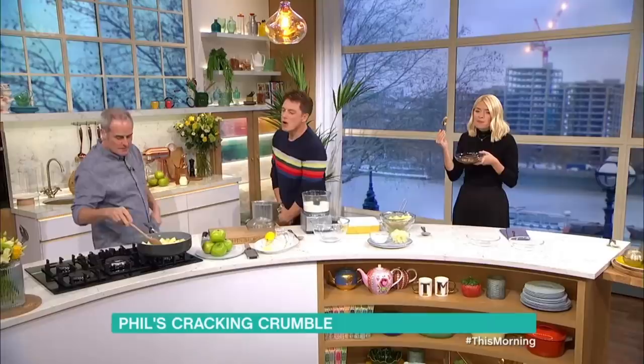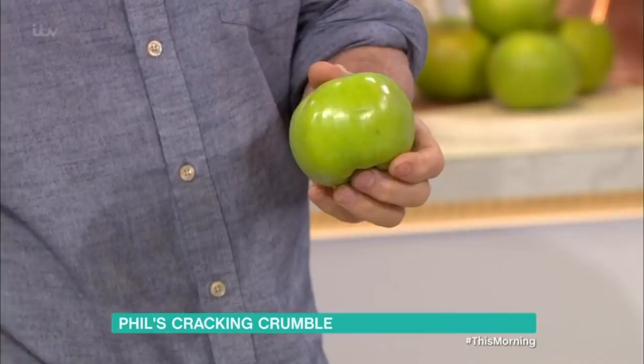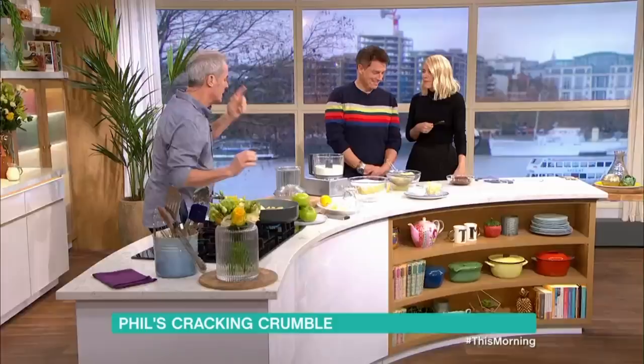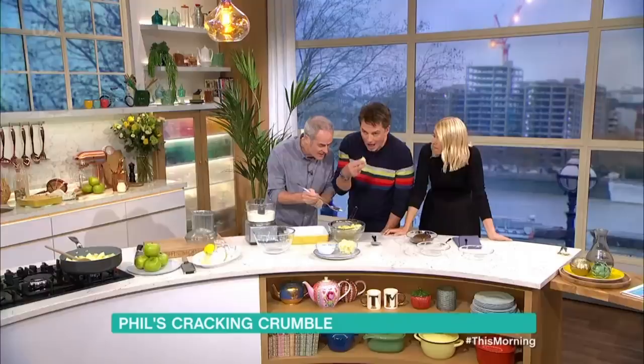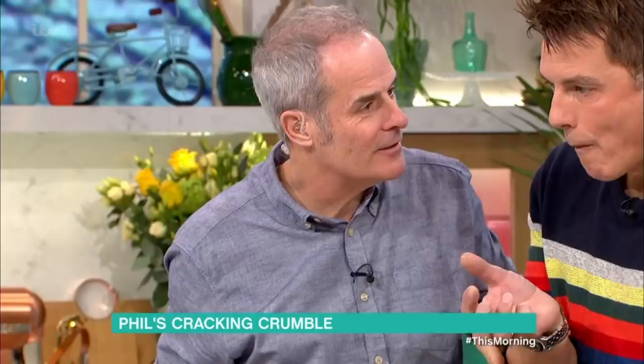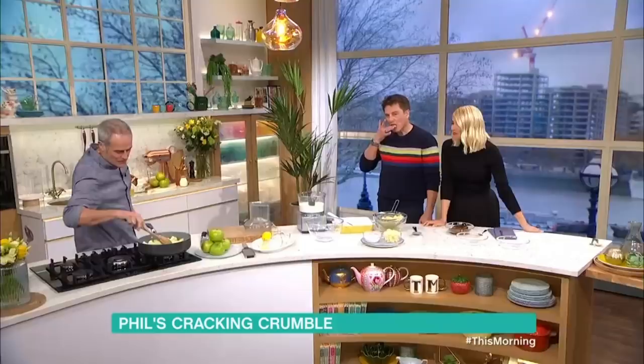In this pan here I have Bramley apples. You can get various types of cooking apples. This is a Bramley apple. You can get a Howlgate Wonder or various other varieties which, when they cook down, they marmalade. This is what they call marmalade - the apple just starts to break down. It just starts to break down.